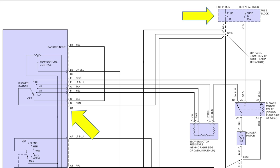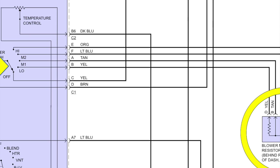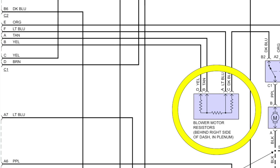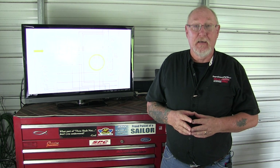Our voltage supply enters the blower motor resistor assembly on the brown wire at connector 1 terminal D after passing through fuse number 4 in the fuse block. From here let's follow it through the low speed position first. With the switch in low, the brown wire is connected to the yellow wire in the same connector 1 at terminal B, then passes to the blower motor resistor assembly located in the HVAC casing. Current passing through these resistors generates heat, so the engineers placed the resistor assembly inside the HVAC case to take advantage of the internal airflow to keep the resistors cool and extend the life of the component.